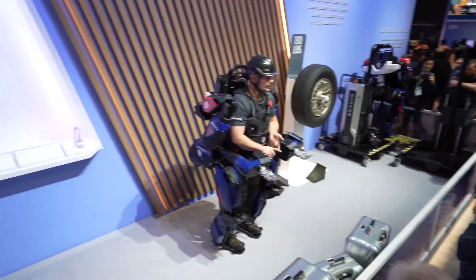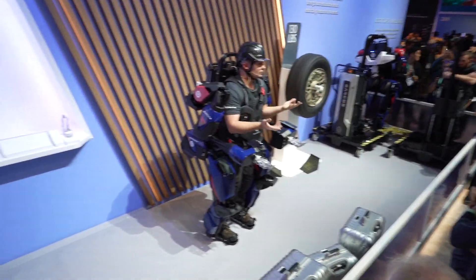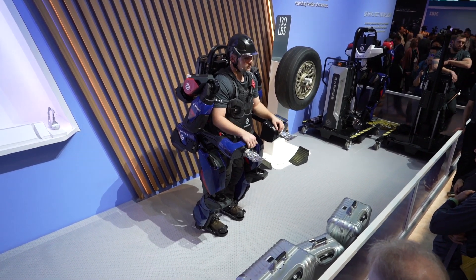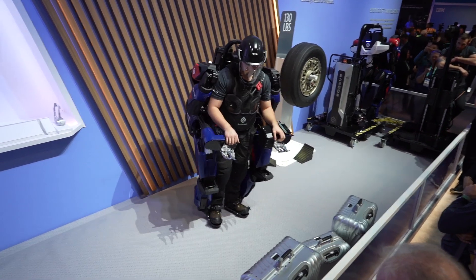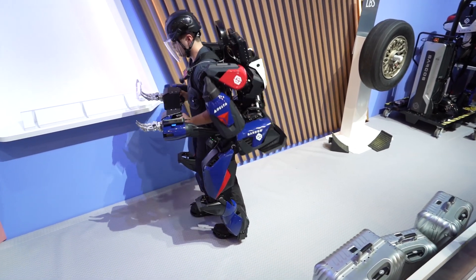That's increased quality of life for people that have injuries, and that's reduced costs for hospital bills because you don't have injuries. So that's a big step for workers. You can continue doing those tasks all day with the batteries — all day with the Guardian XO — getting up to eight hours of operating life.